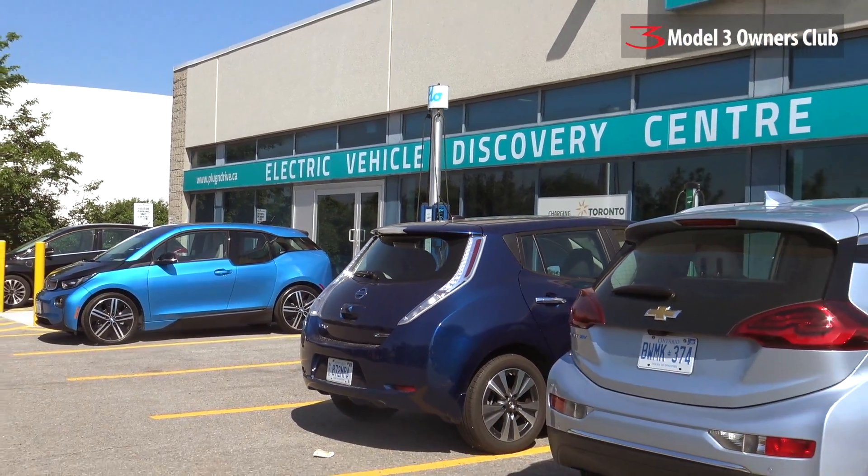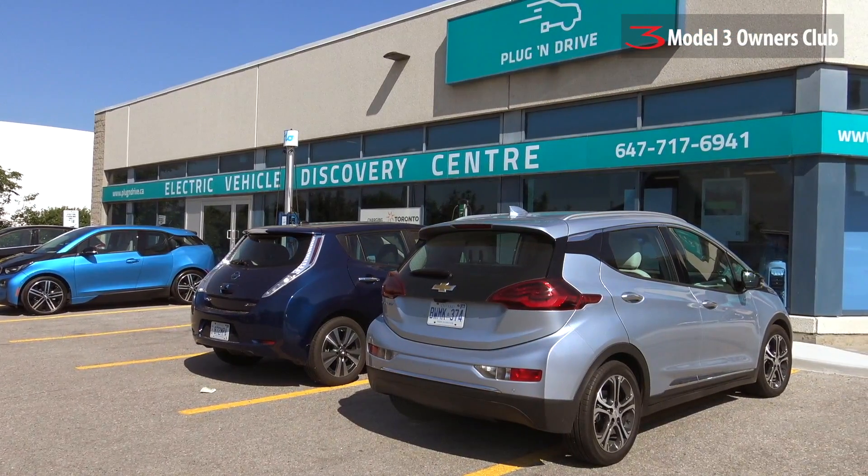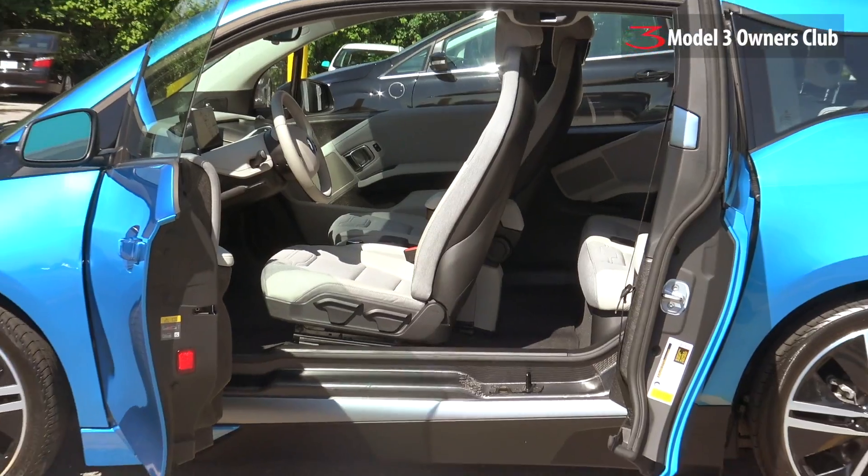Plug and Drive operates the Electric Vehicle Discovery Centre as a place for learning about electric vehicles. We have vehicles on display, interactive displays to learn about the technology, about charging infrastructure and what you might require at home for charging your electric vehicle, and we also have vehicles available for test drives.